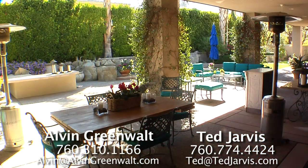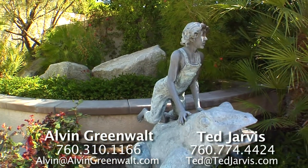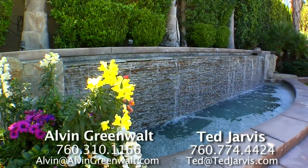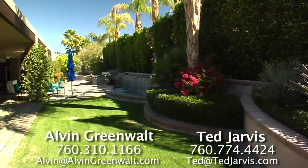Outside, the massive covered back patio is set up for entertaining like nothing you've ever seen. It has a large barbecue cook center, a stacked stone rock waterfall that is picturesque and soothing, and desert landscaping that is simply immaculate.